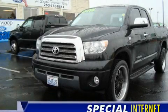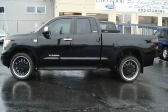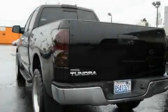This is a 2007 Toyota Tundra. It has what you need for work as well as what you want for play. It features a 4.7-liter, eight-cylinder engine and an automatic transmission.